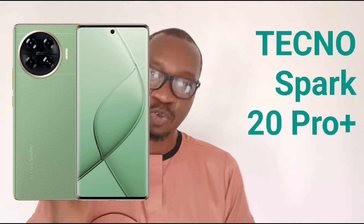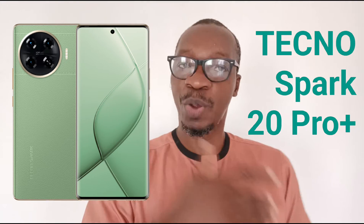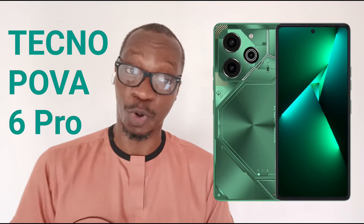The Techno Spark 20 Pro is one of the Techno phones with a 108 megapixel camera. Its more capable brother, the Techno Spark 20 Pro Plus, also has a 108 megapixel main camera with PDAF. It costs more than the Spark 20 Pro and has extra features — the processor is more powerful, so you're likely to get better photographs from the Spark 20 Pro Plus.